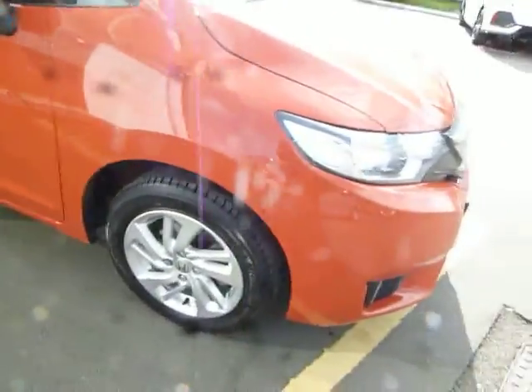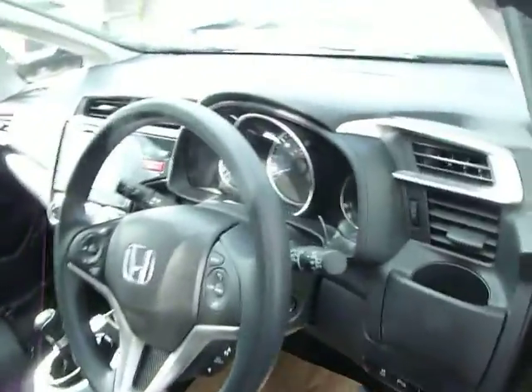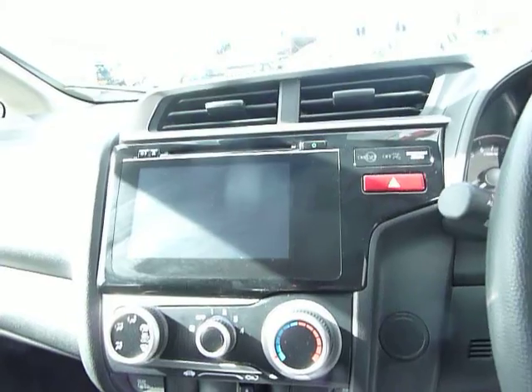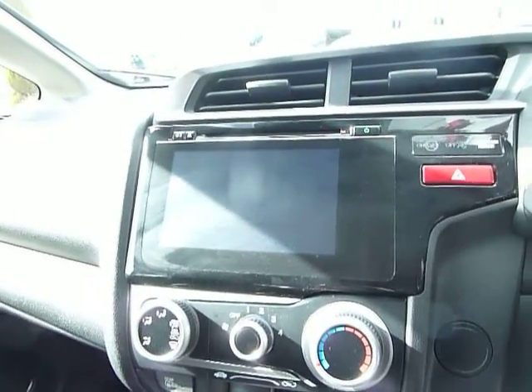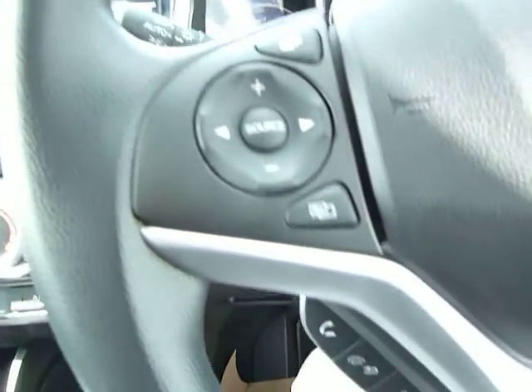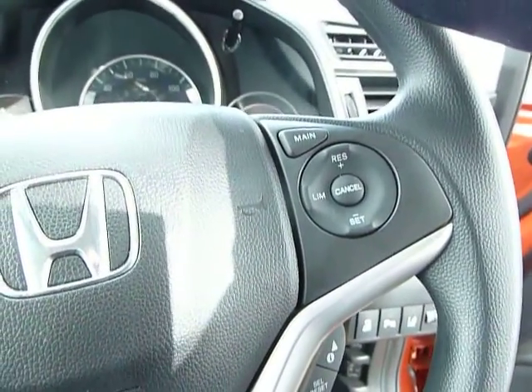It also has daytime running lights and alloy wheels. If you have a look on the inside, you can see what nice condition the car's in. You've got a touchscreen digital radio as well as a standard radio CD player, and there's also Bluetooth on there.